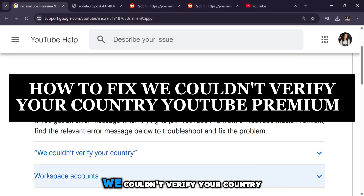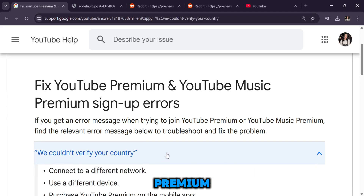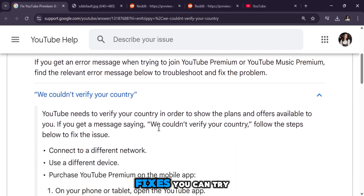Hey everyone, if you're seeing the 'We couldn't verify your country' error while signing up for YouTube Premium, there are a few simple fixes you can try.